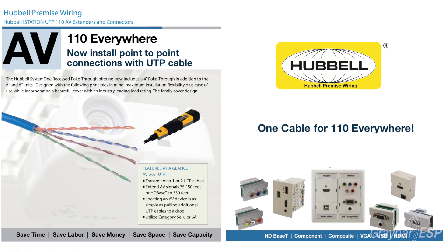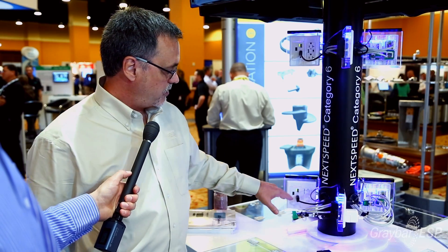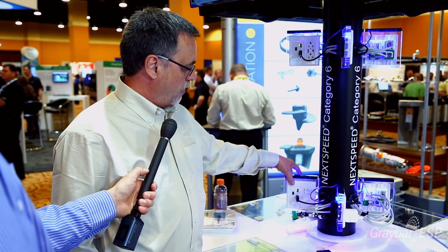We're committed this year to the 110 Everywhere approach. Basically, 110 has been a punch-down protocol that's been around for quite a few years, and we're using that as an IT basis for delivering video. What we have here is video deployment with a chip set from a protocol called HDBaseT.